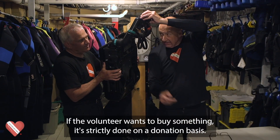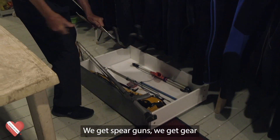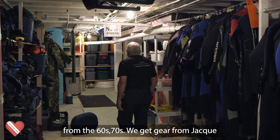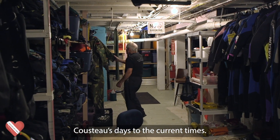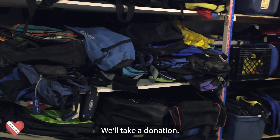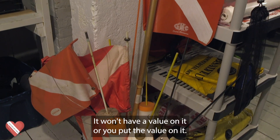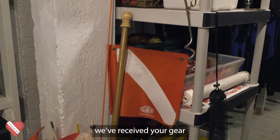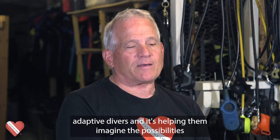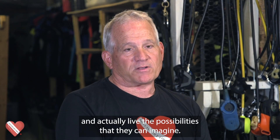If a volunteer wants to buy something, it's strictly done on a donation basis. We get spear guns, we get gear from the 60s and 70s — from Jacques Cousteau's days to the current times. If it's involved with scuba gear, we pretty much have it. We'll take a donation and send you a tax letter. It won't have a value on it, but you put the value on it, and we'll say we've received your gear and it's appreciated because it's put to use with our adaptive divers and it's helping them imagine the possibilities and actually live the possibilities that they can imagine.